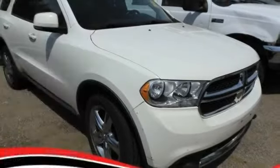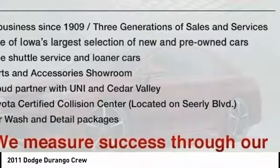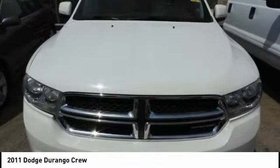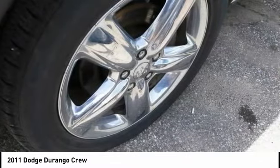Stop by and take a look at the 2011 Durango. The Durango allows you and your family to travel in style and comfort. It offers more interior room than most midsize SUVs and has an available third row of seating. Underneath are sturdy body-on-frame mechanicals and the option for a powerful V8 engine.